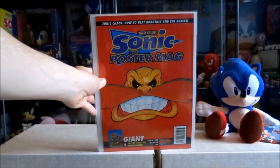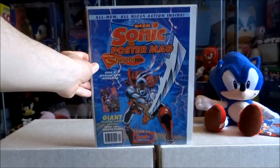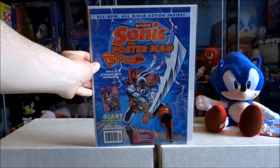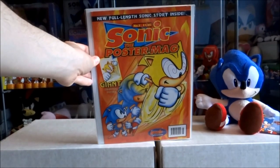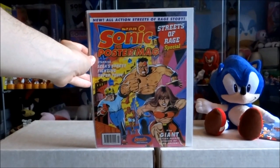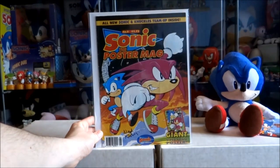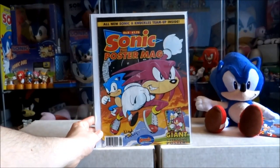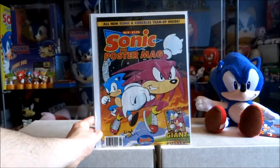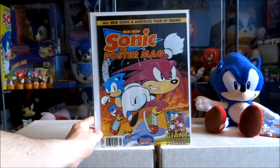Here are the Poster Mag issues: issue 2, issue 3, issue 4, issue 5, issue 7. Now we come to issues 8 and 9. I said the poster mags are rare, but these two issues are without a doubt the rarest items from the poster mags — and I'd probably say the rarest from the entire Sonic the Comic library.